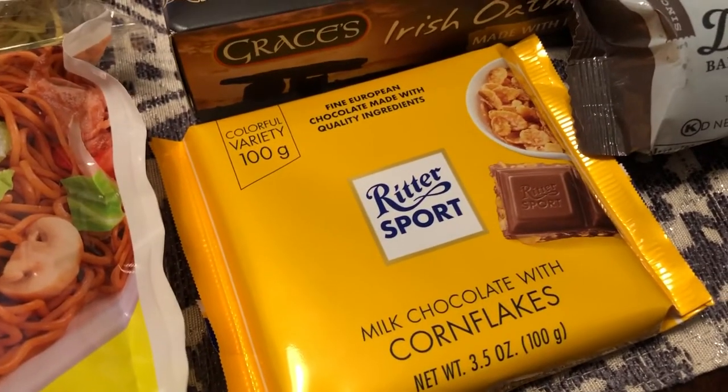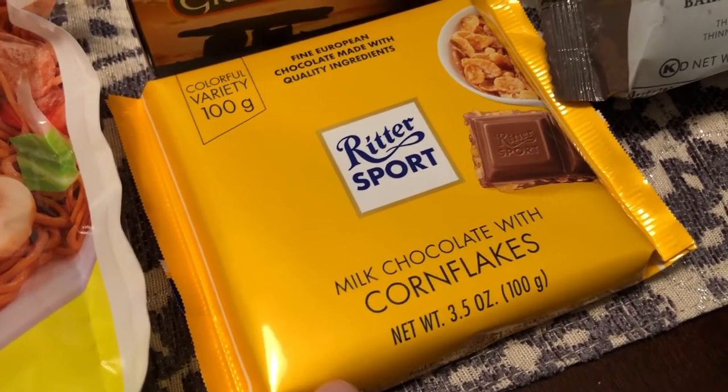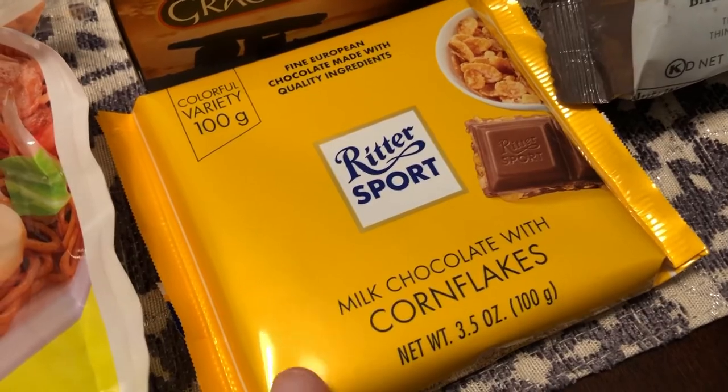Now I have had these Ritter Sports before and I really like them. I like the cornflake one — I know it sounds weird, but it's kind of the same as eating a Rice Krispie treat and it's really good, so I picked that up.